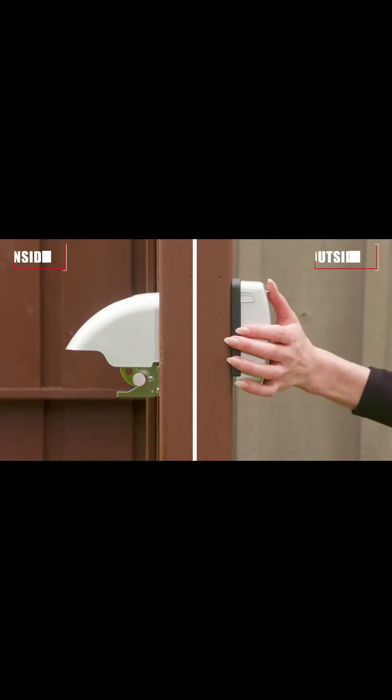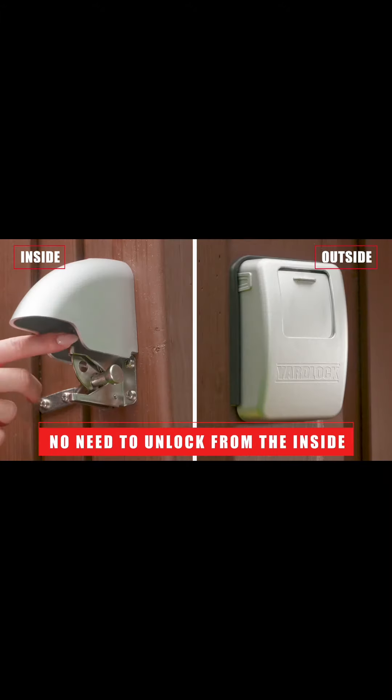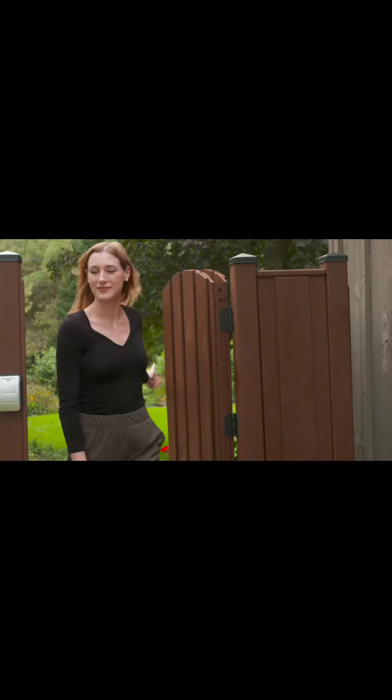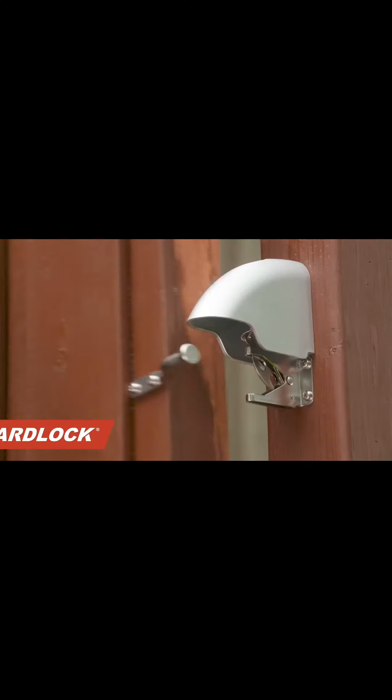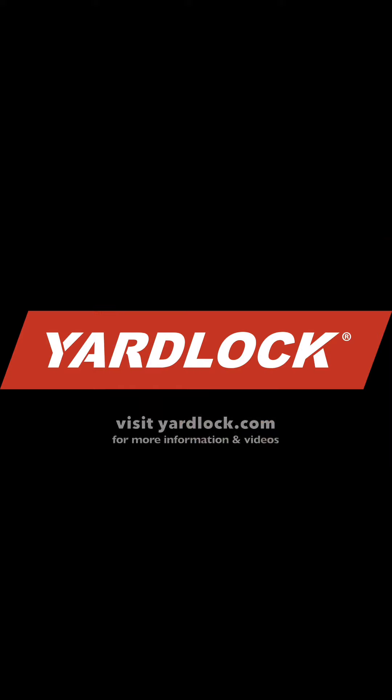It is so convenient that our kids and grandparents use it too. It wasn't long before our family and friends wanted their own keyless combination gate lock as well. We know you will enjoy it too. Yardlock's combination gate lock makes life simple with two-way access all the time. Get yours at yardlock.com.